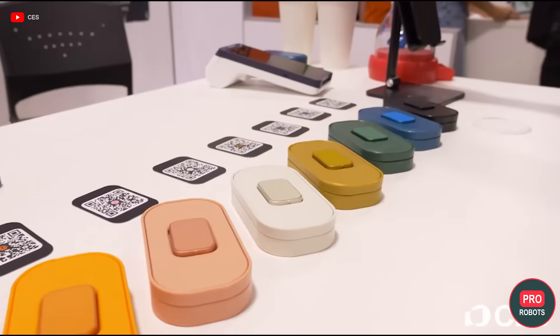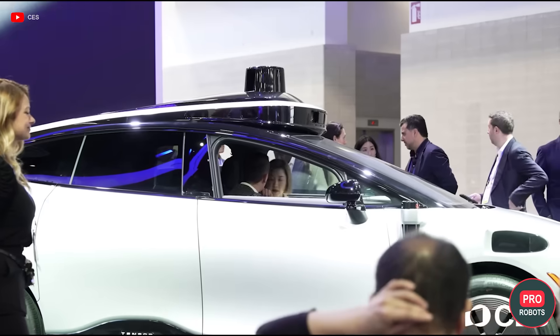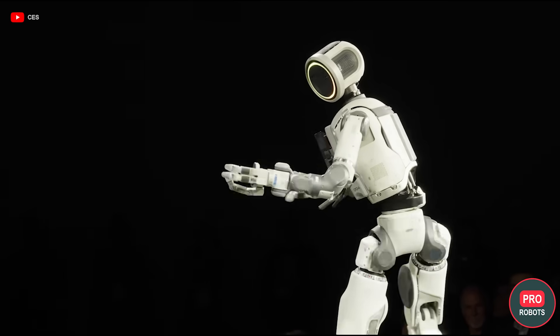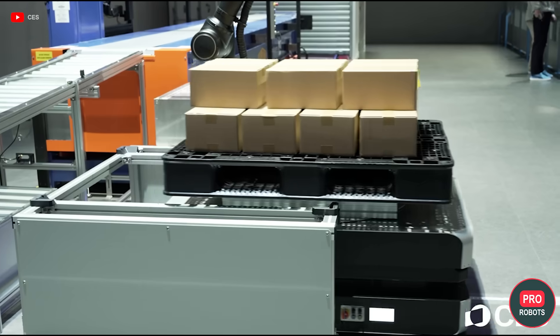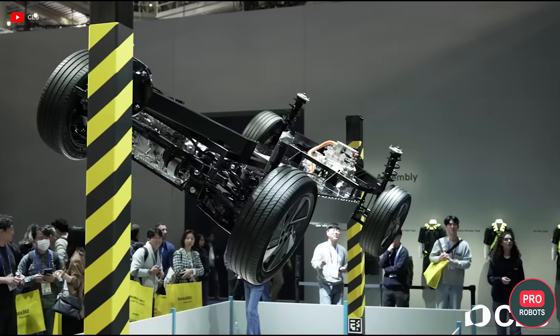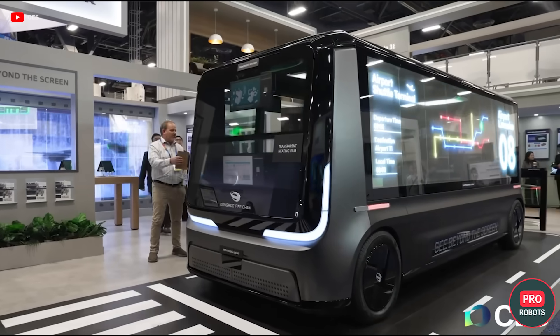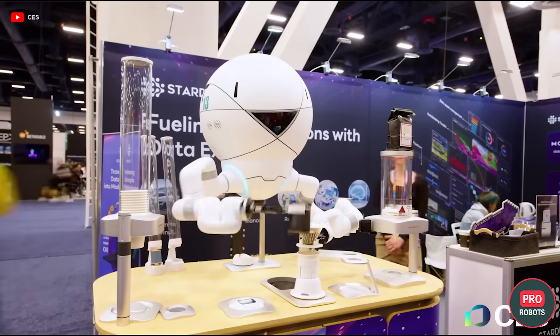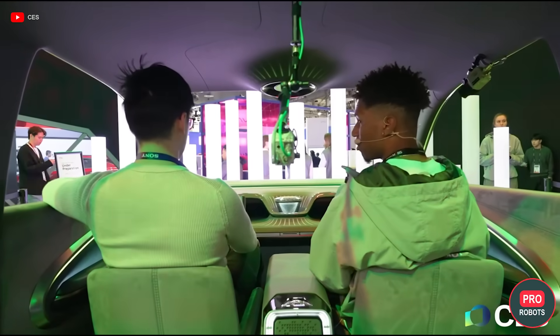The exhibition clearly shows a trend. Artificial intelligence has stopped being just a promise. It no longer lives only in presentations in the cloud. It has moved into robots, cars, factories, and devices that are starting to provide real benefit right now. What kind of progress has AI made, and what is the situation with robots for our daily needs? Let's figure it out right now.